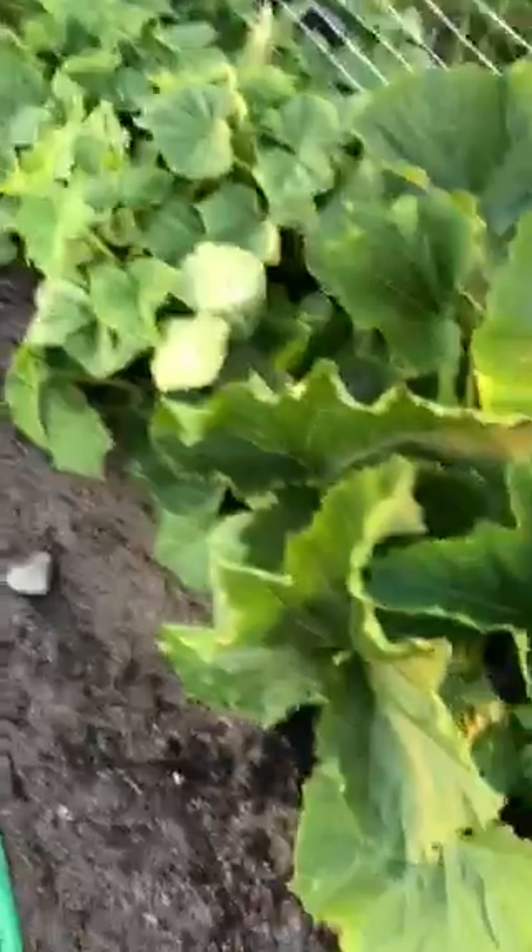What is this? Oh yes — this is more zucchini. Holy crow!